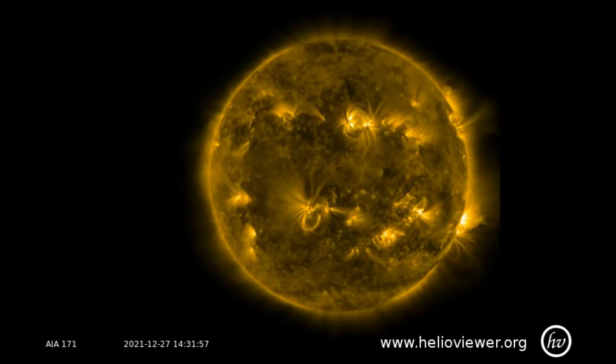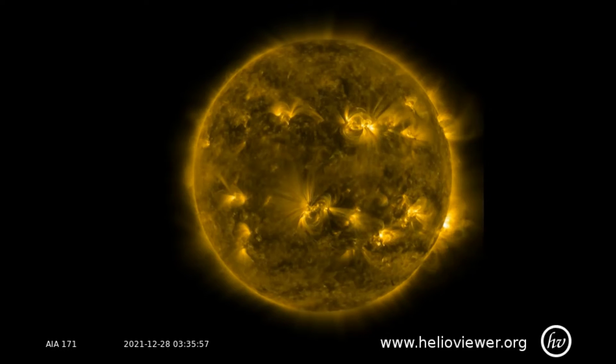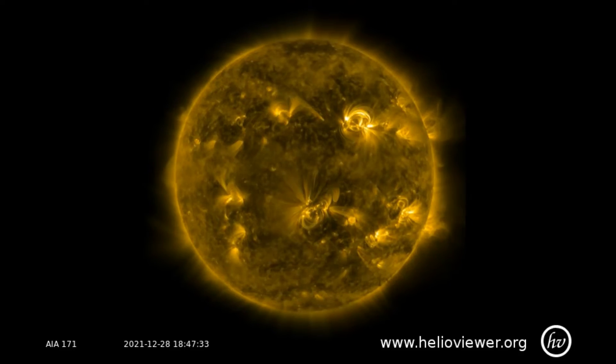The increased solar cycle of activity is evident on this SDO 171 filter. I'll zoom into the 2918 region where the M-class flares erupted today.